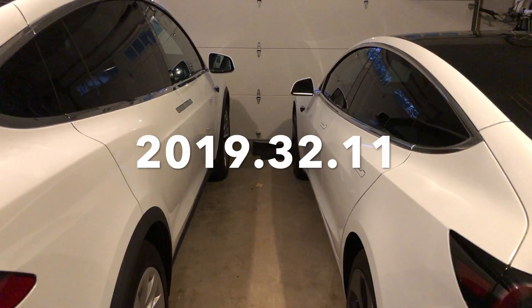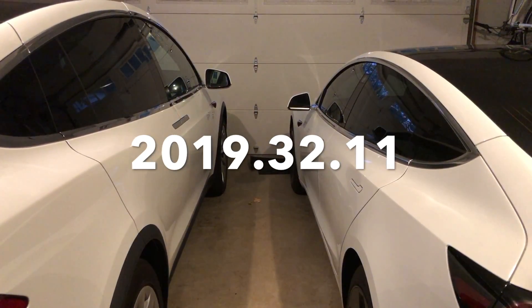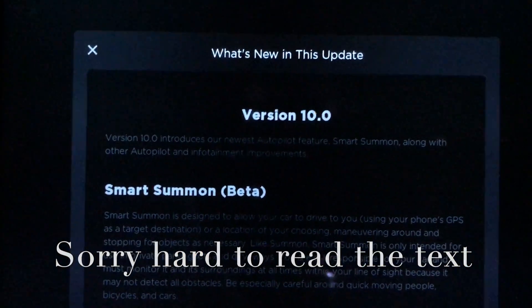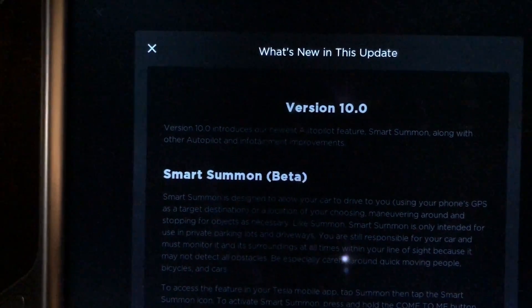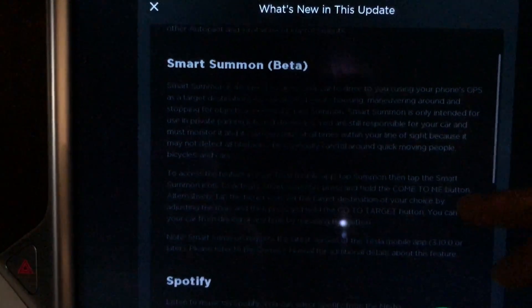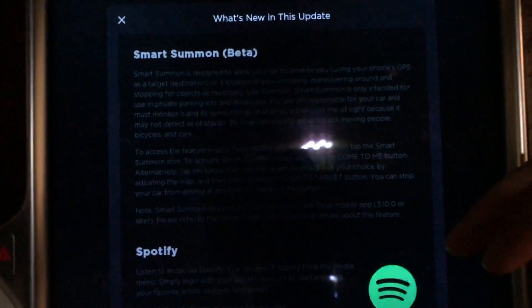Hey YouTube, Will here from All Electric, and version 10 is here. We have software update 2019.32.11. The Model 3 on the right-hand side is still waiting for that update. Let's jump right into the release notes on the Model X — this is a hardware 2.0 car. We have version 10, and the first thing right off the bat, which I thought we weren't going to get for this 2.0 car, is Smart Summon. I'm going to have plenty of Smart Summon tests later in this video, so stay tuned.